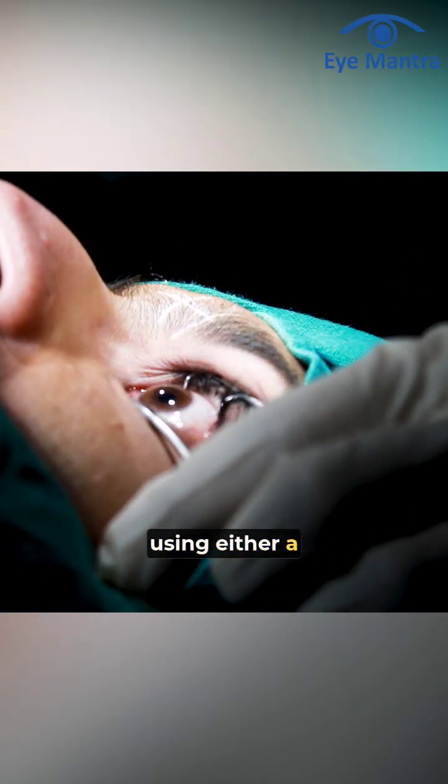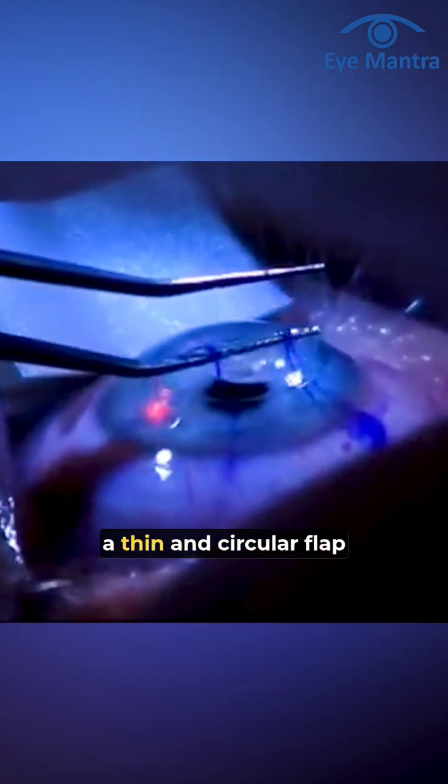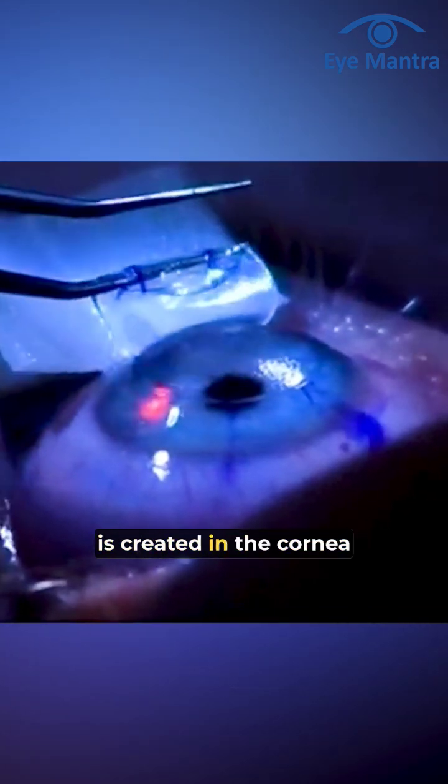Then, using either a microkeratome or a femtosecond laser, a thin and circular flap is created in the cornea.